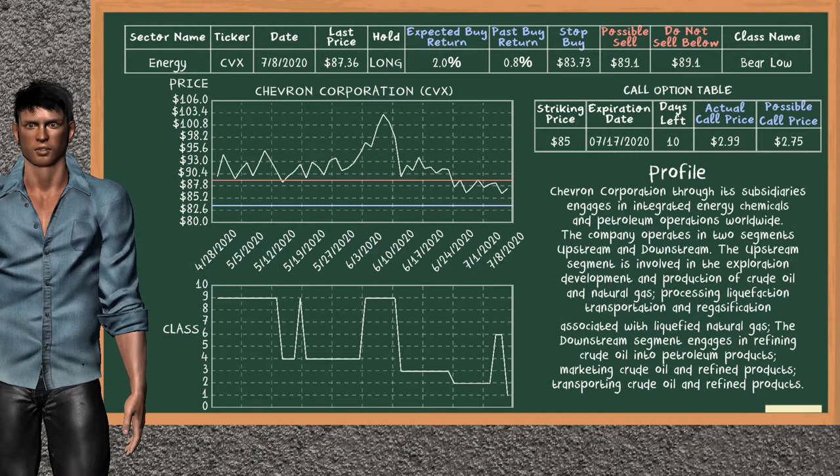You may expect now a buy return of 2.0%. We suggest to sell it at a minimum price of $89.10. On the other hand, we suggest to stop buying if the price is $83.73. On the call option table, Chevron Corporation has a striking price at $85. For this option, the actual call price is at $2.99, but we expect a possible call price at $2.75.